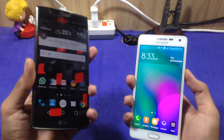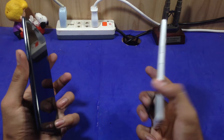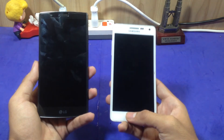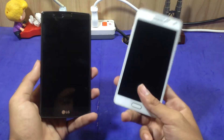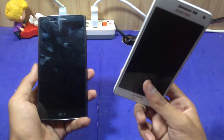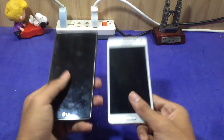Those are my opinions and thoughts on both devices and why I like the LG G4 better than the Samsung Galaxy A5 2015. If you liked this video, don't forget to hit the like button, subscribe to my channel, and let me know your thoughts in the comments. Also check out my video on why I like the Samsung Galaxy A5 2015 — link in the description. I'll catch you in the next video, bye!